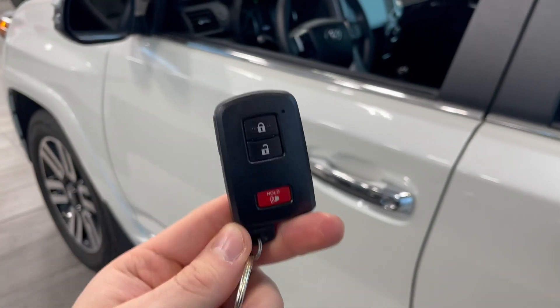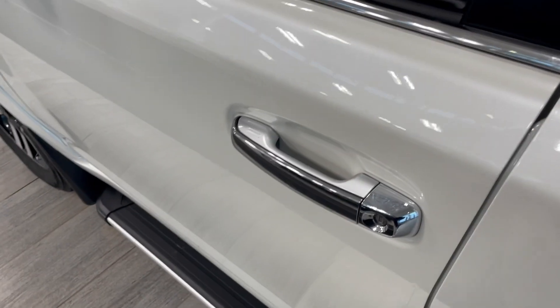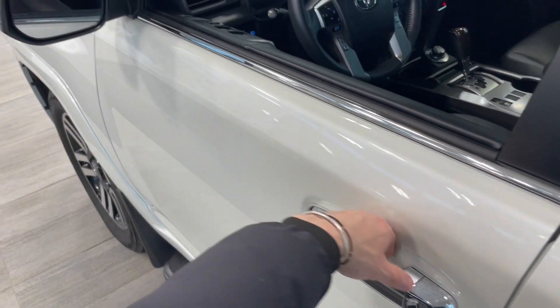Helping us inside is our key fob here — it has our lock and unlock button. As mentioned, this 4Runner does have a smart key system, so we can press these two lines to lock the vehicle, and to unlock it, it's as easy as putting our hand inside the door handle.